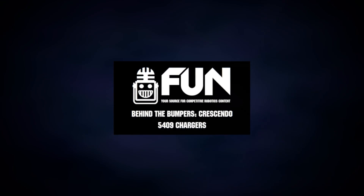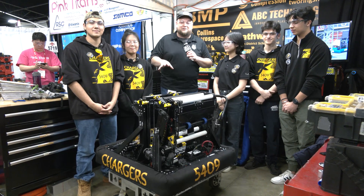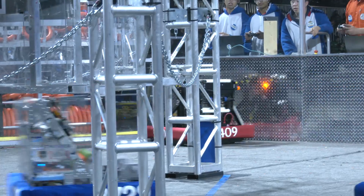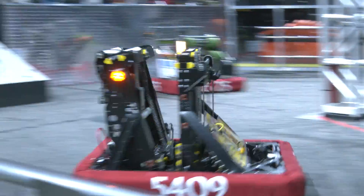Hey everybody, it's Tyler here at Ontario Provincials, checking in with 5409 Chargers. This team is absolutely phenomenal — one of the coolest robots I've seen in the Crescendo season so far, and what a unique strategy they're going. This is a robot that purely amps and traps, forgoing the speaker, and they've had a phenomenal season so far with it as well.